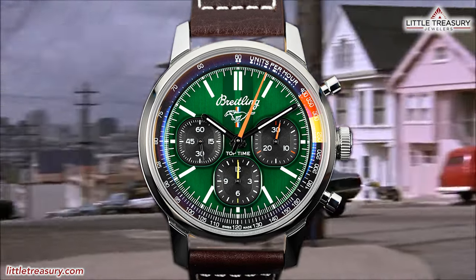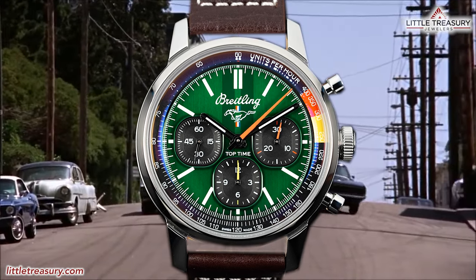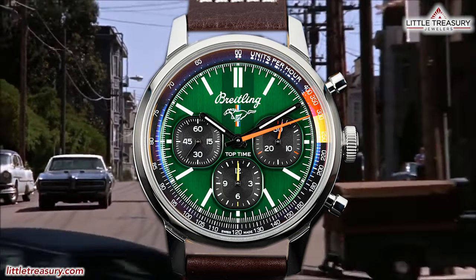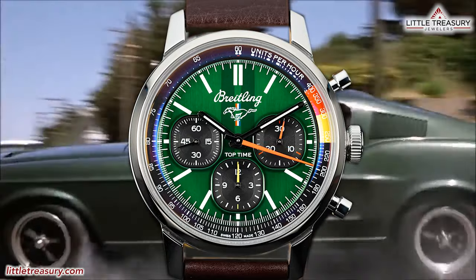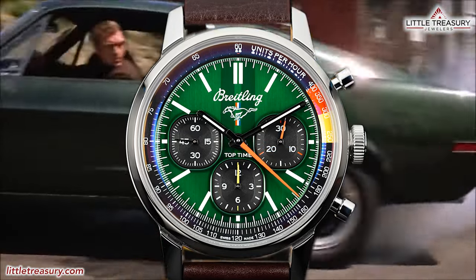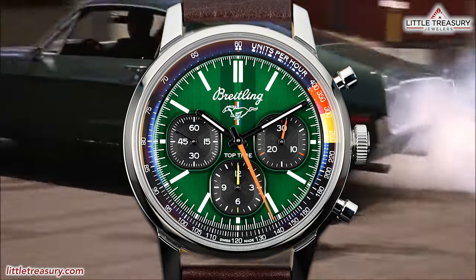Unfortunately, though, this piece isn't meant to resemble my Mustang. It has been designed to resemble the first generation of Mustang from 1964 to 1974, which featured a variety of green paint colors. It also is significantly upgraded from the first generation of Top Time Mustang pieces. But will this piece encourage the Mustang enthusiast to pick this up, or will it just sit on the lot? Let's find out.